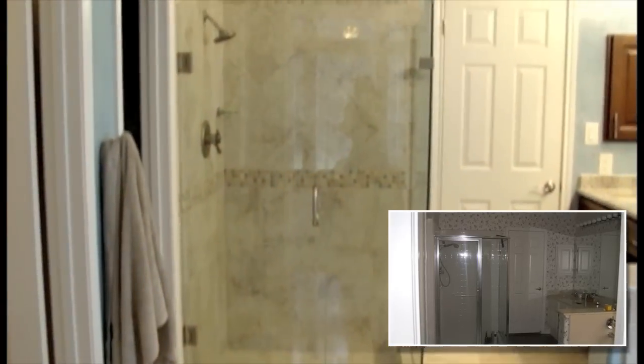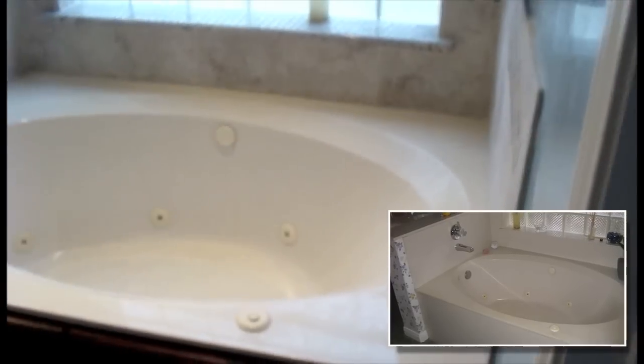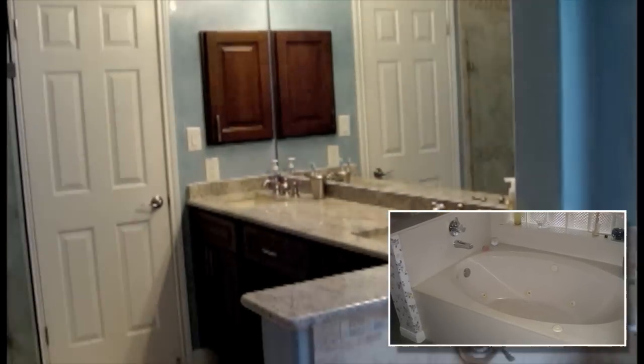The master bathroom is where we made a lot of changes — both the shower glass, tile, backsplash, marble tile on the floor, some hardware, new cabinetry, and venetian plaster on the walls.